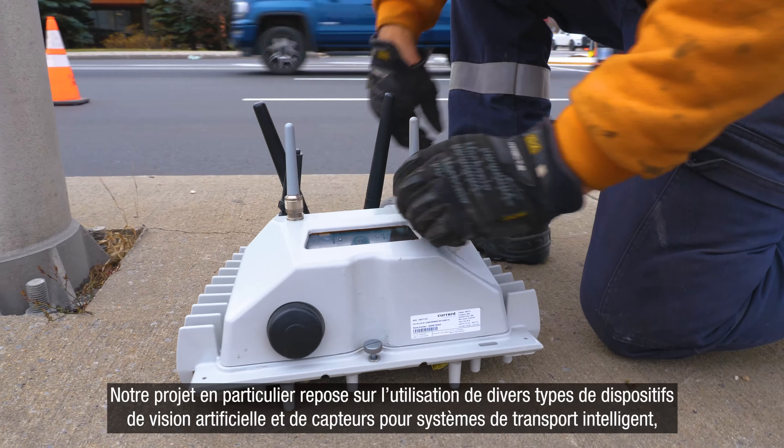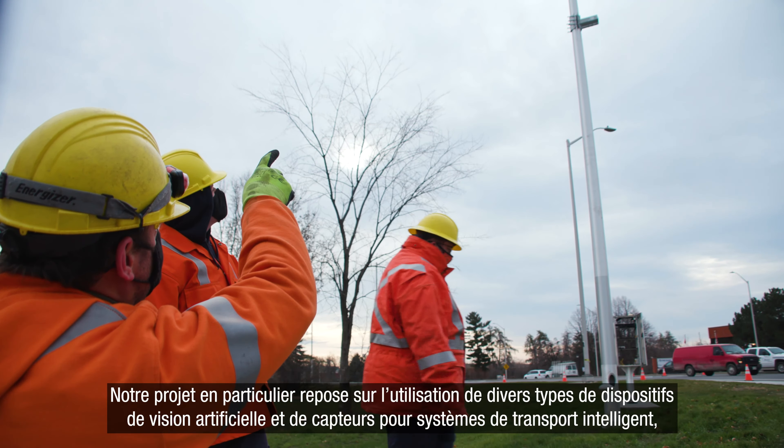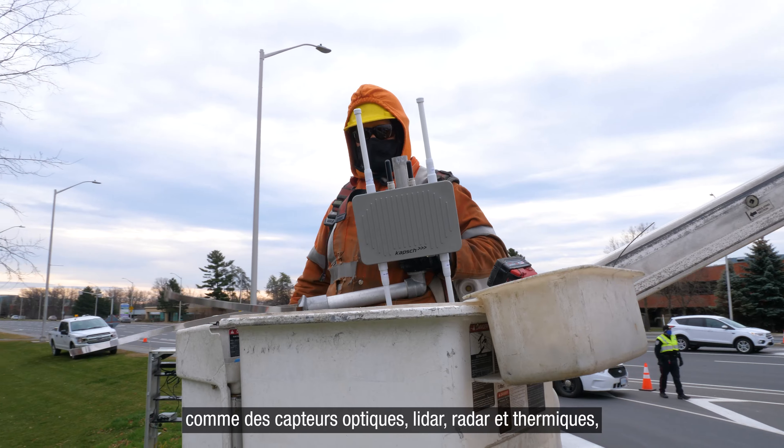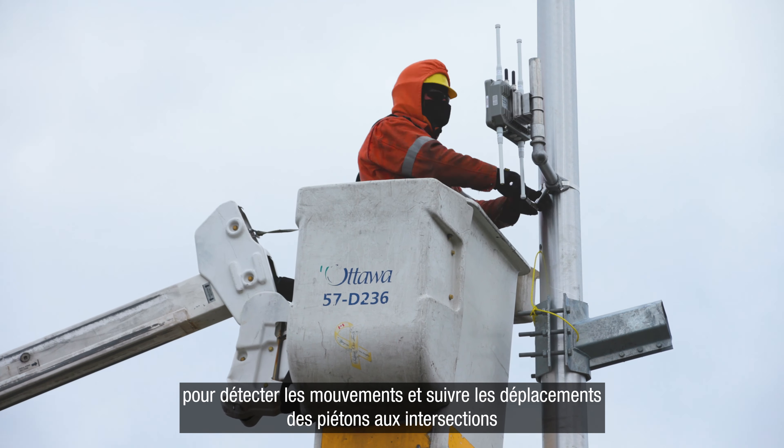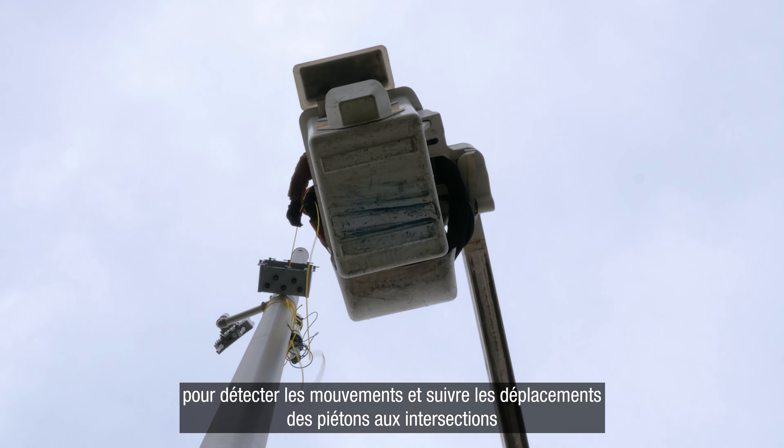Our project in particular is looking at machine vision sensors and ITS sensors. That includes things like camera, LIDAR, radar, and thermal, for detecting the actions and monitoring pedestrians around intersections.